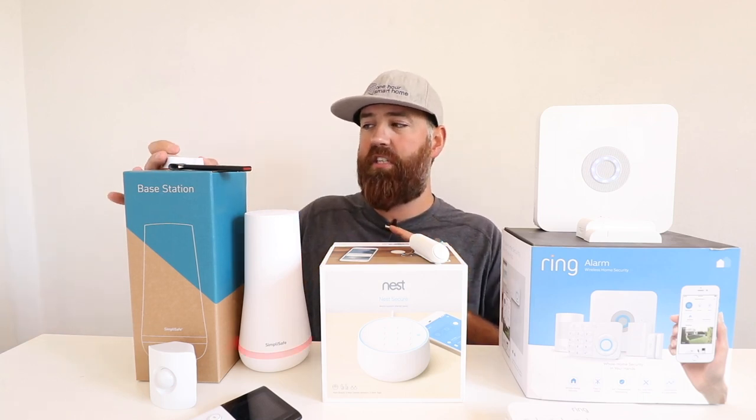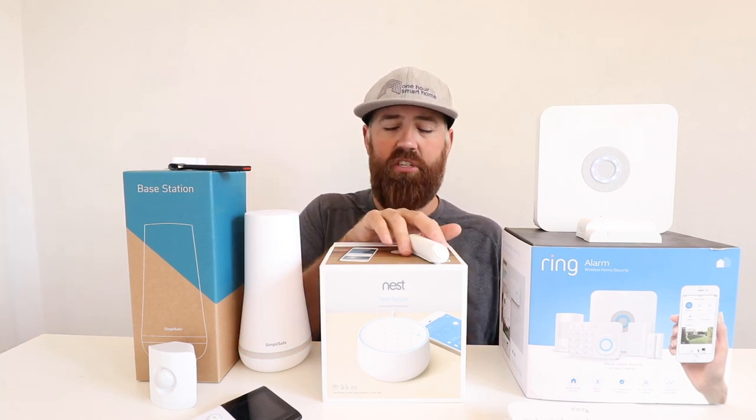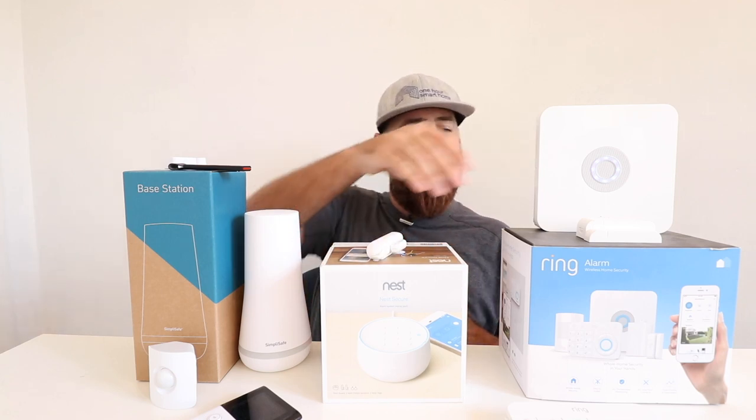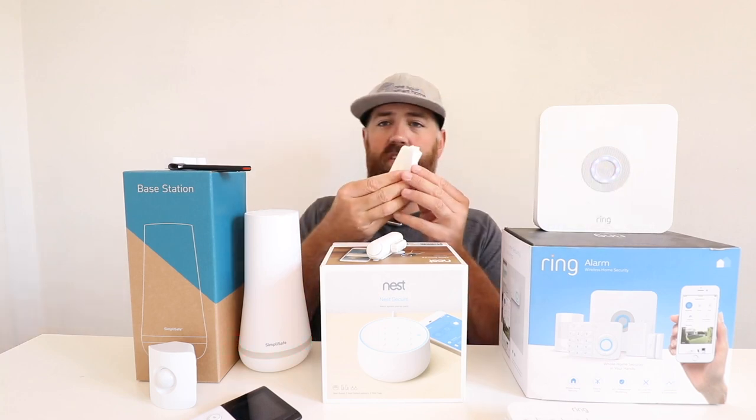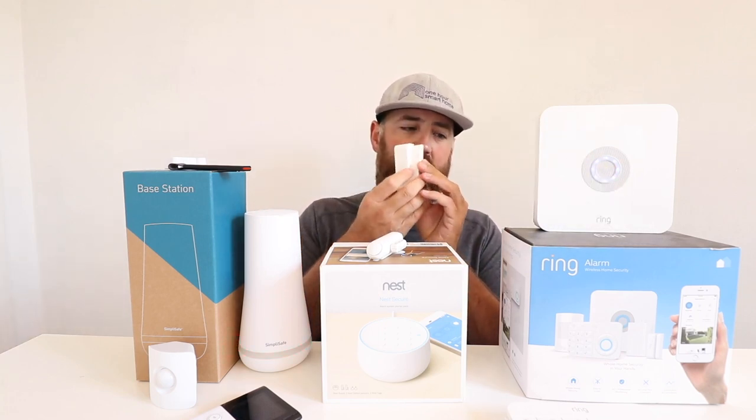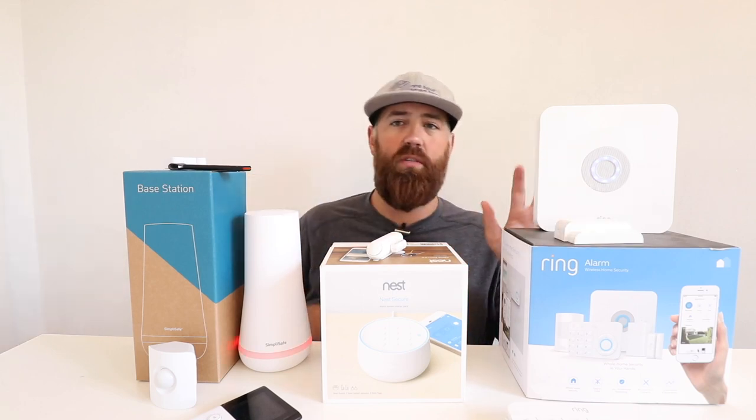This is a SimpliSafe sensor but they're all pretty much the same. This is a Nest window indoor contact sensor — works the same way — and the Ring sensors work the same way as well. Ring did do an update recently on their system so these sensors are a little bit smaller in the newest model, but really all Ring did was update the exterior plastic. The internals for most of the devices are pretty much the same.